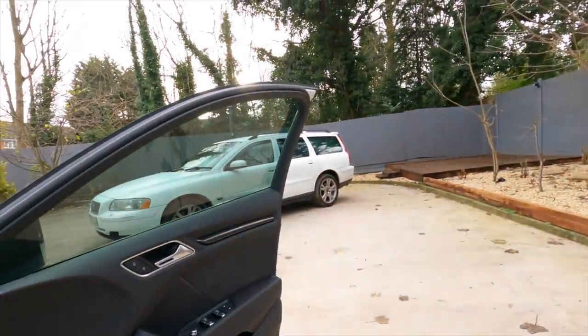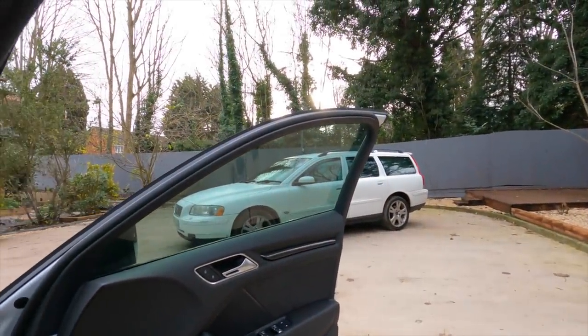Welcome back to the channel. I am freezing right now and I had to double take this morning — I have indeed bought an ex-police V70 T5. Enjoy this little montage and then I'll explain what on earth is going on here.